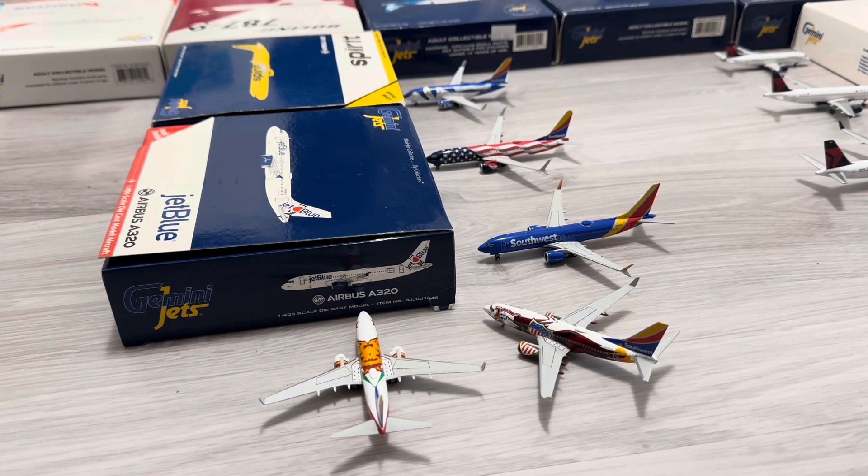Next, we have the Southwest Airlines 737-700 in the Illinois One livery. He just arrived in from Dallas Love Field and he's going to be heading out to Houston Hobby. And last one for Southwest, we have the Southwest Airlines 737-700 in the California One livery. He just arrived in from Seattle and he's going to be heading out to Chicago.